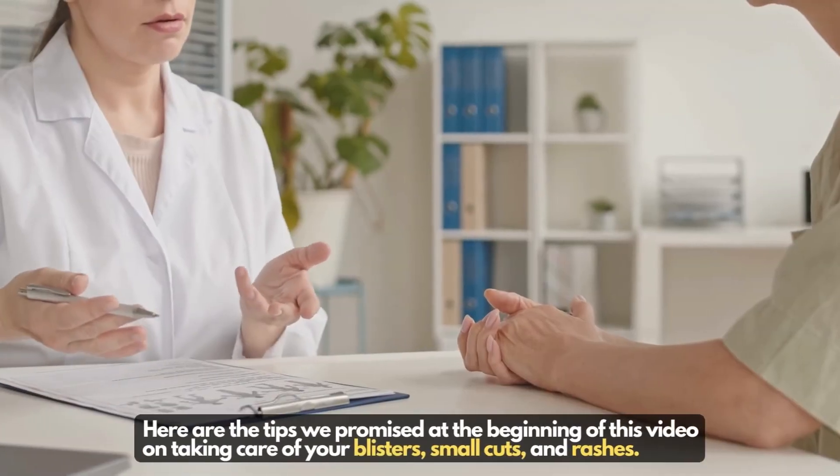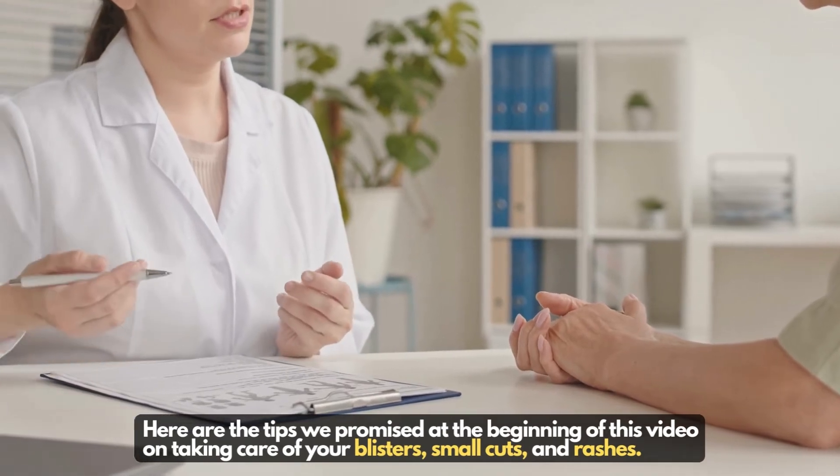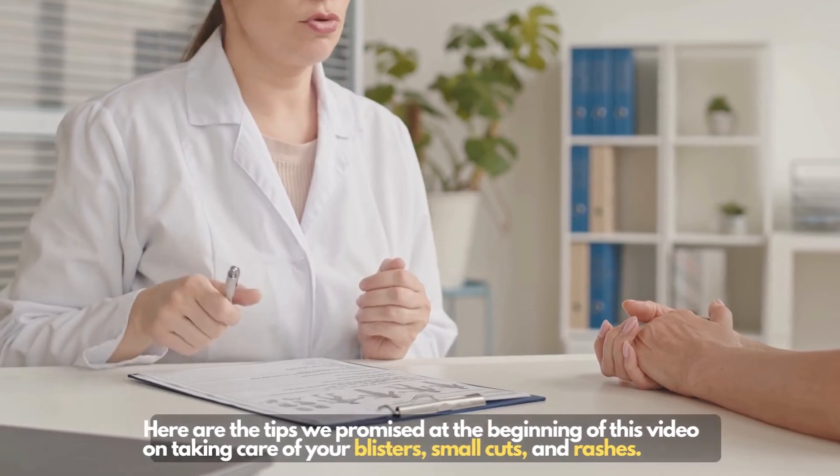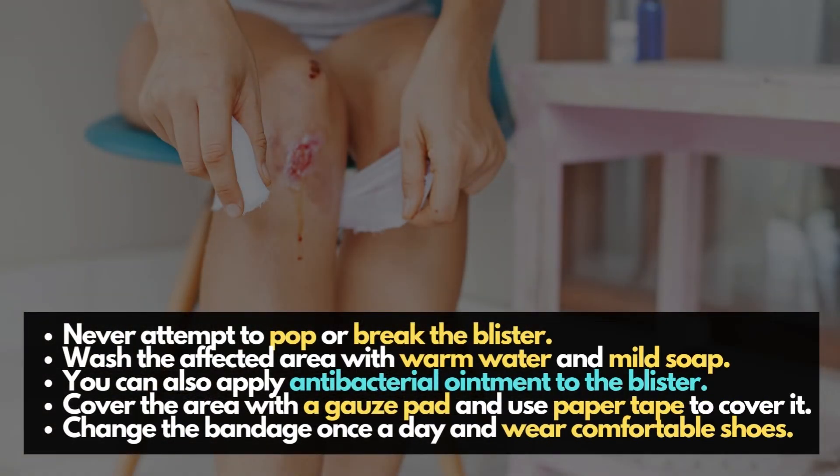Here are the tips we promised at the beginning of this video on taking care of your blisters, small cuts, and rashes. Never attempt to pop or break the blister. Wash the affected area with warm water and mild soap. You can also apply antibacterial ointment to the blister. Cover the area with a gauze pad and use paper tape to cover it. Change the bandage once a day and wear comfortable shoes.